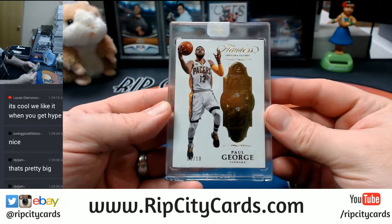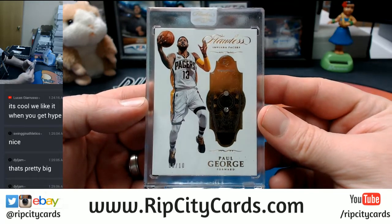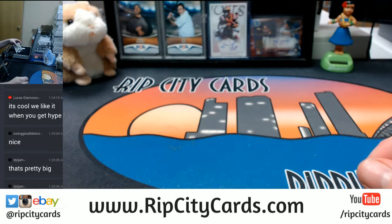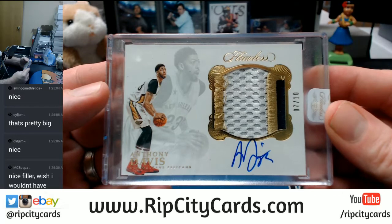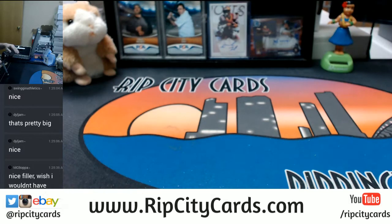We have got a double diamond, eight out of ten, Pacers — Paul George. And a seven out of ten, uno, dos, trace colors — Anthony Davis, Pelicans. There she goes. Thank you everybody — we'll give this right out to you, Garcia.